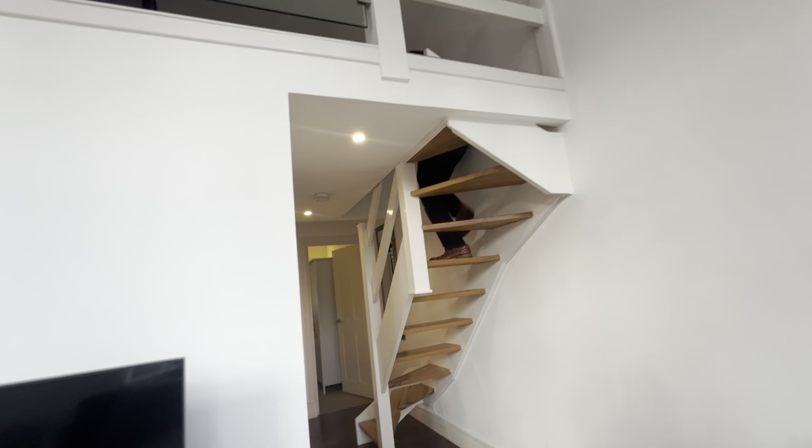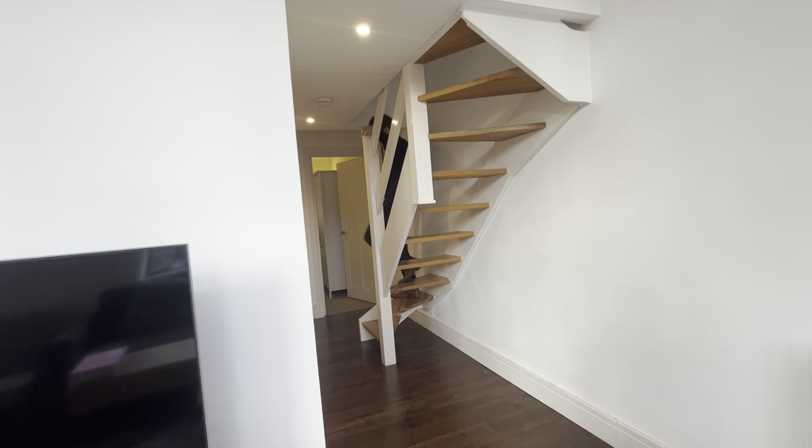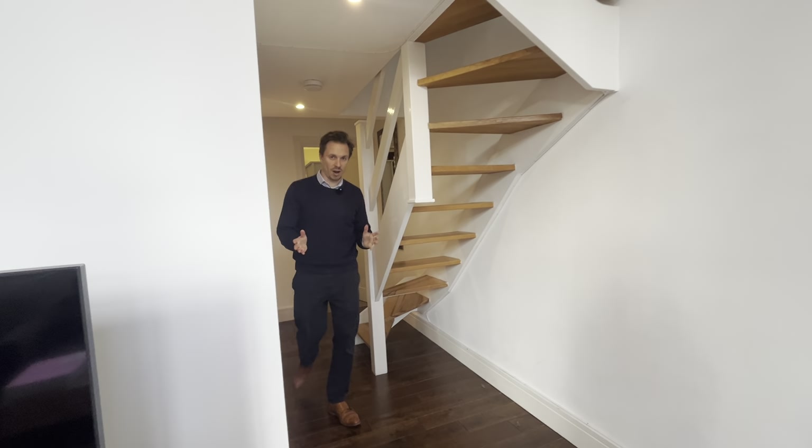It's quite a fun space and it's beautifully bright. We're very close to everything that you want in Shad Thames and Bermondsey as well. Come back outside and I'll finish showing you around.